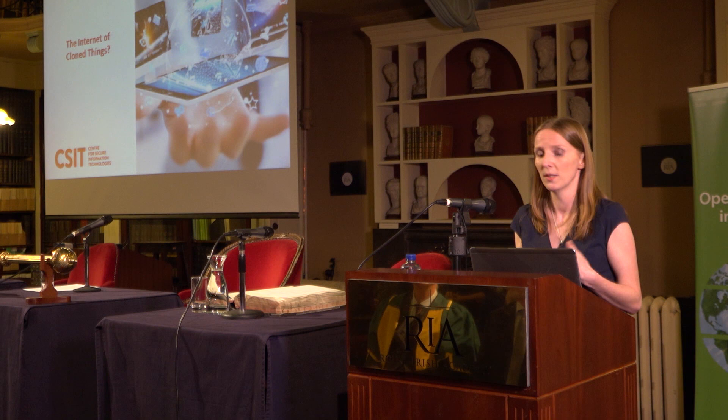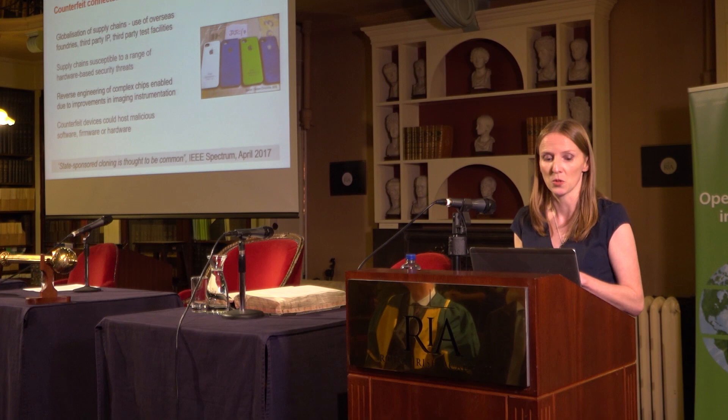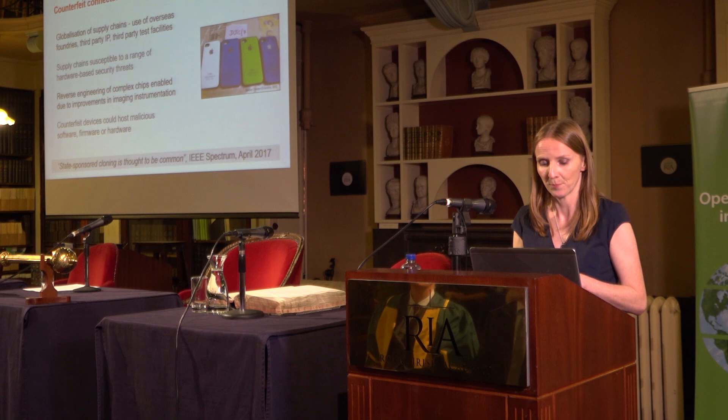That leads us to consider: what if we're trying to secure an internet of cloned things? Counterfeit connected devices are on the rise. With the globalization of supply chains, the design and manufacture of today's electronic devices is distributed worldwide — overseas foundries, third-party IP, third-party test facilities. Supply chains are susceptible to hardware-based attacks from reverse engineering to cloning, overproduction, and side channel attacks. Counterfeit devices can easily host malicious software, firmware, or hardware, and state-sponsored cloning is thought to be common.